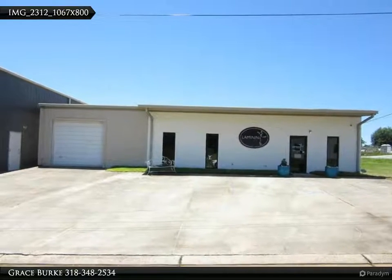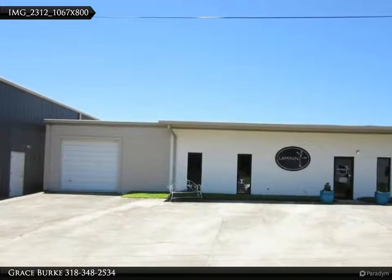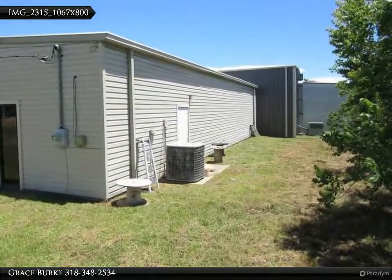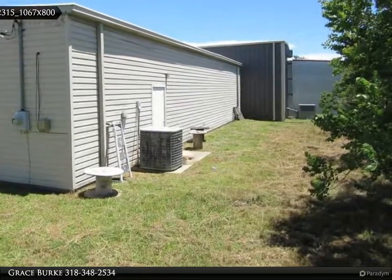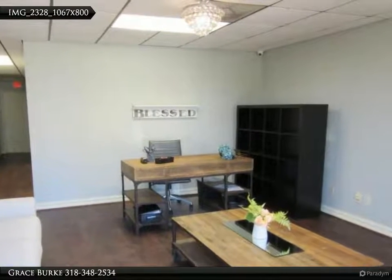This Century 21 United Property video is presented by Grace Burke. Very nice office building — new paint, new flooring, updated air. One block off of Cypress Street, behind Telco Credit Union, close to I-20. Reception, five offices, two restrooms, kitchenette.